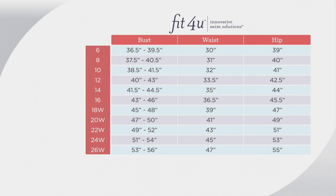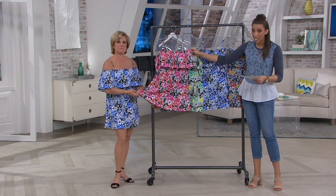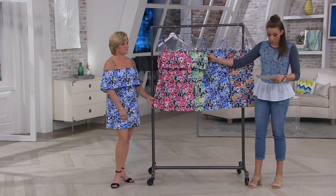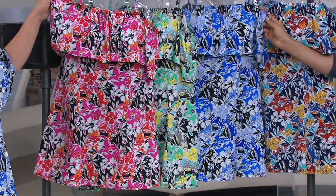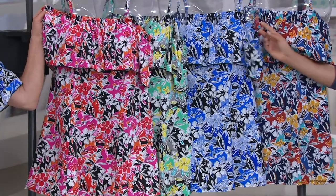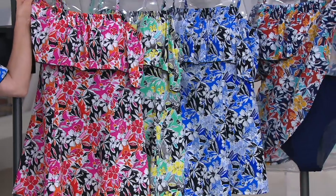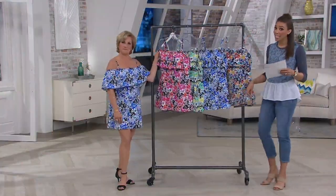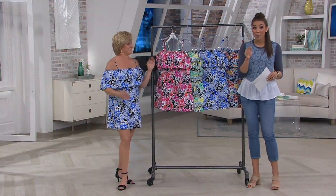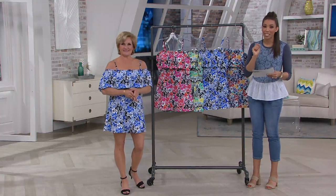Place your order if you're loving this. I'll show you the colors one more time, and then we're going to see a before and after so you can really see how this swimsuit can help you out. Pink is an option. Then we have it in gorgeous aqua. The blue, which Miss Marilyn's wearing right now. And then the spice, which is our navy background. That price of $79.98 goes away at the end of the day. Item number A350540.